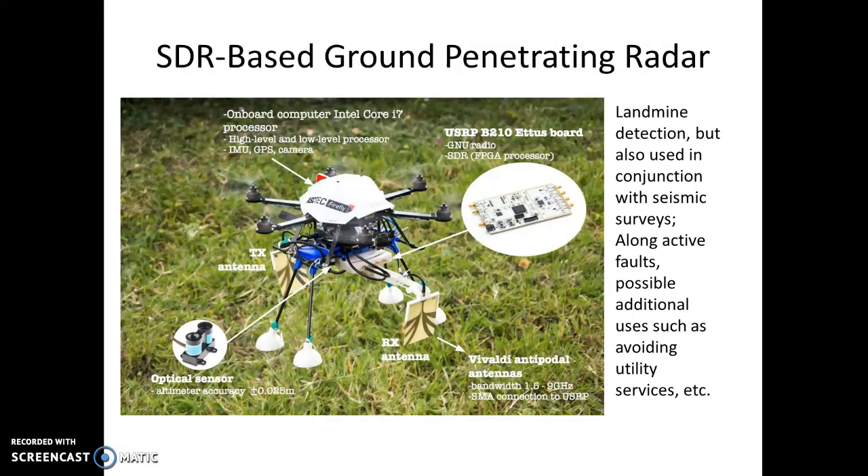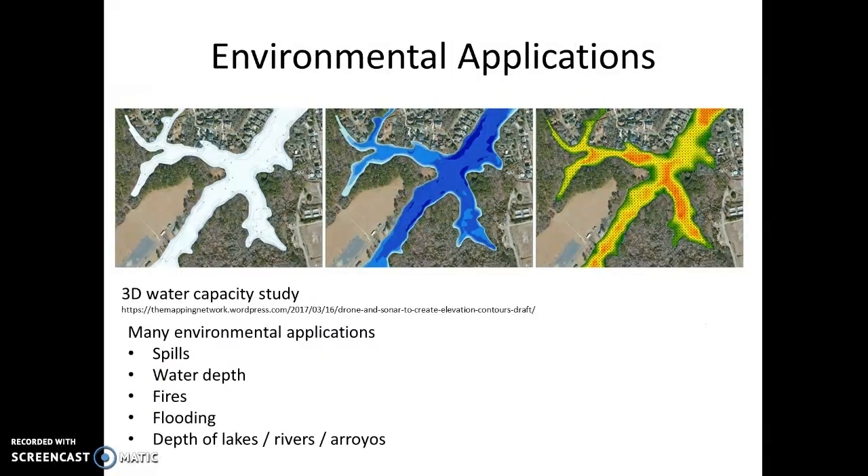We also have ground penetrating radar, which is used for landmine detection, but we could use it in conjunction with seismic surveys and possibly also to detect where utility lines are, just to make sure. And then there are environmental applications as well, so there are a number of interesting opportunities.